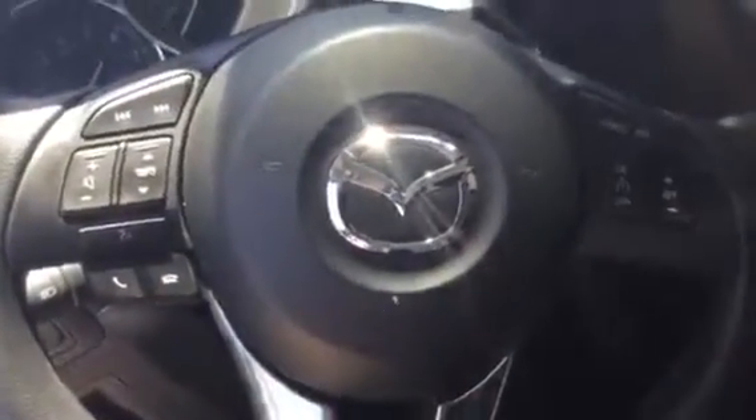On the door you do have your basic power windows, power locks, and power mirrors with the comfortable cloth interior right there. And right on the driver's wheel you do have your volume, your Bluetooth, and your cruise control just over here.